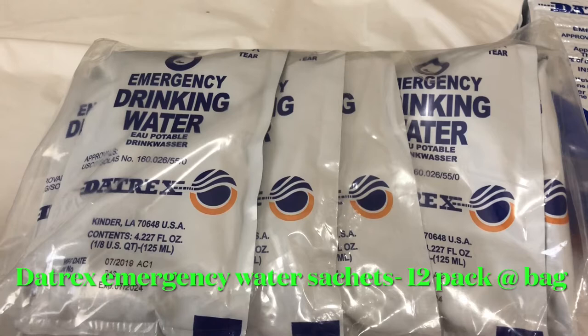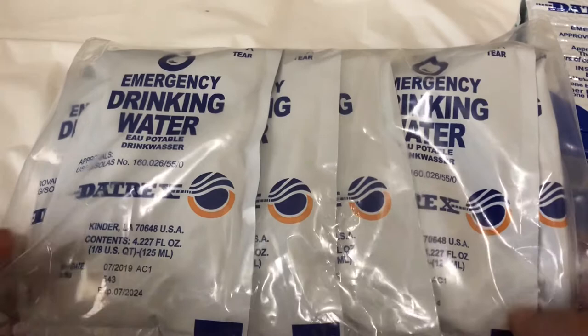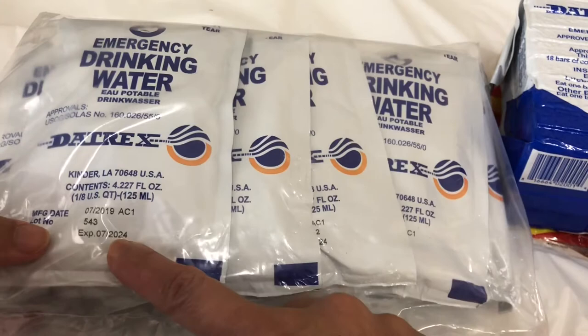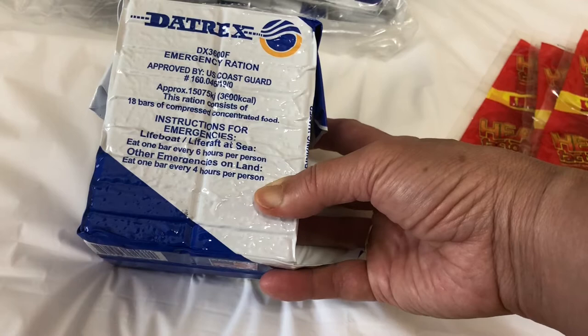Each bag has 12 packs of drinking water — these are Datrex emergency water sachets. You can see this is approved by the USCG, and there's an expiration date of July 2024, also from Datrex.